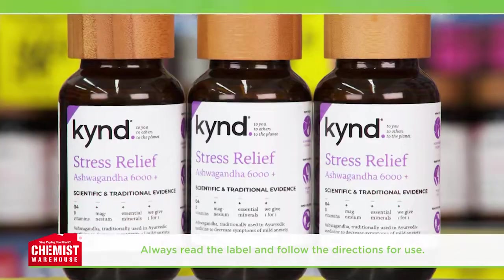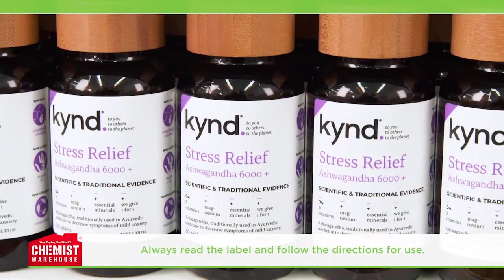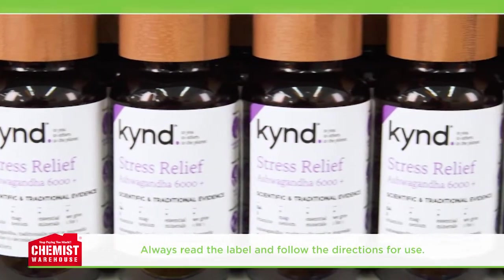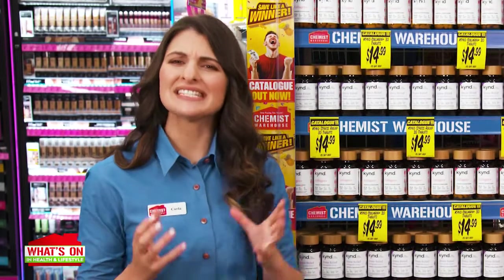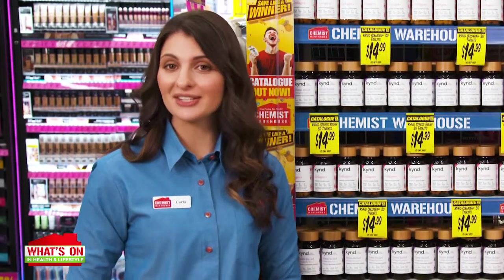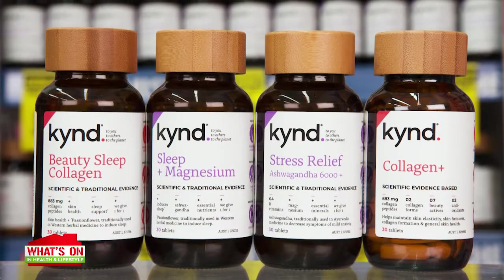And what about New Kind Stress Relief? It's a great way to be prepared and tackle the day ahead. New Kind Stress Relief is formulated with high-strength ashwagandha, traditionally used in Ayurvedic medicine to decrease symptoms of stress and mild anxiety and calm the mind. So many great ways to be kind to yourself.